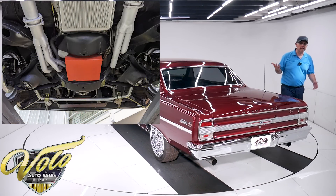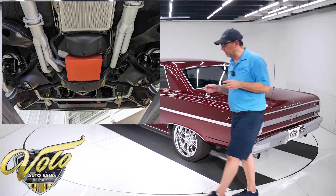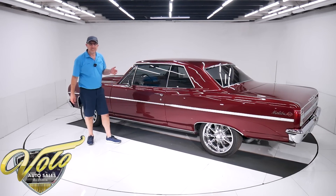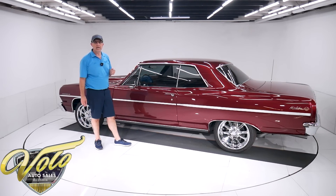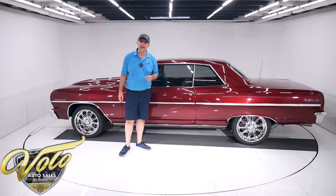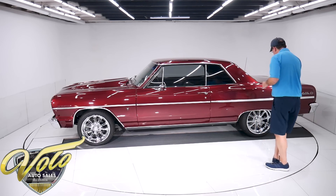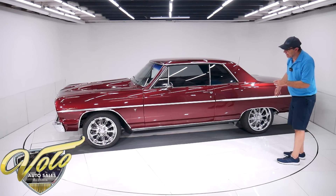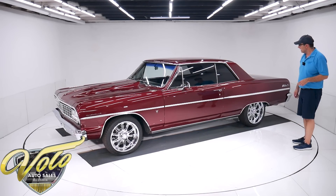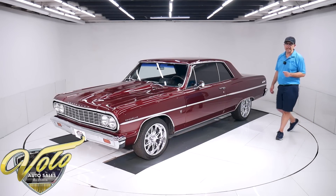The motor is clean — real clean. It has an extra capacity oil pan. The Turbo 350 has been rebuilt. It has a finned aluminum oil pan, a 2800 stall, and a shift kit. In back, it's a 355 posi unit. Disc brakes at all four wheels with drilled and slotted rotors and stainless braided brake hoses. Everything under here is solid. The floors look real solid. You can go to our website and look at the pictures.